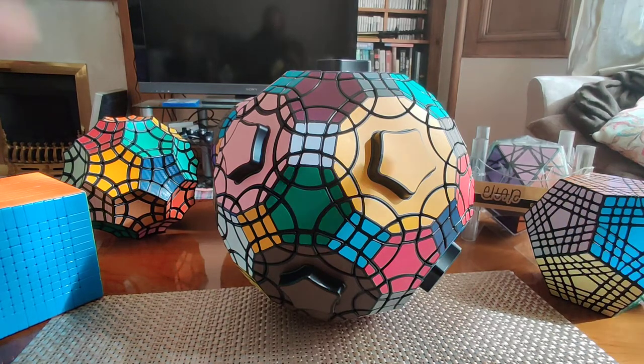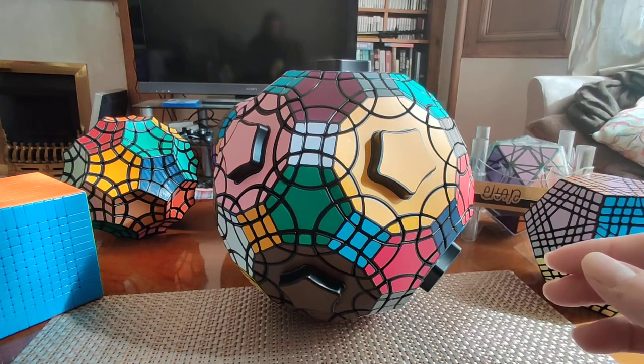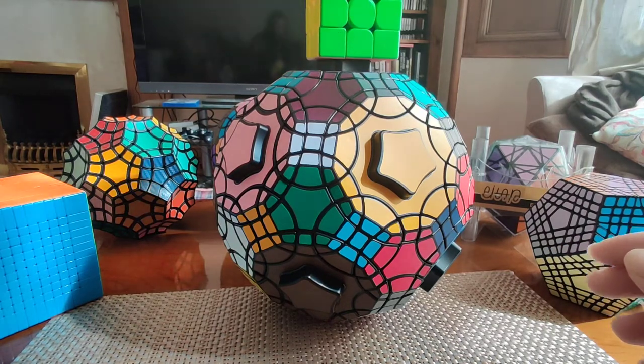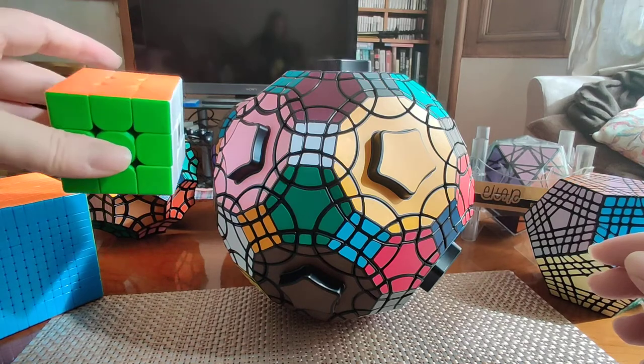It's so large that I had to rearrange everything to actually get the whole thing in the frame. It's about 20.5 centimeters in diameter, so it's very big. And just to compare to a 3x3 — this thing is a monstrosity.